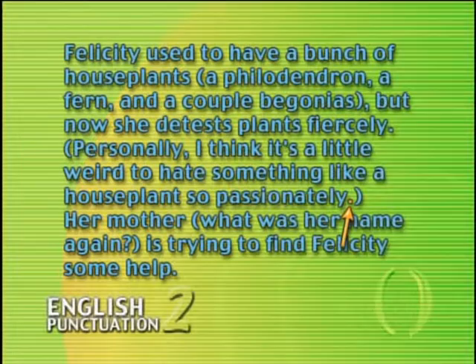In the third example, we've inserted a question inside another sentence — and what's a question without a question mark? Also notice that sometimes we begin complete sentences in parentheses with a capital letter, and sometimes we don't. If the sentence is being inserted into another sentence, like 'what was her name again,' we don't capitalize the first letter. But if we're using parentheses around a sentence that's standing on its own, we do use a capital letter — like when we wrote, 'Personally, I think it's a little weird to hate something like a houseplant so passionately.'